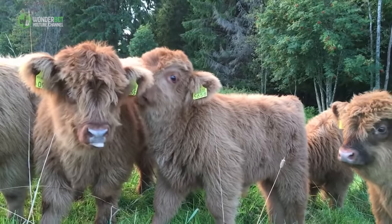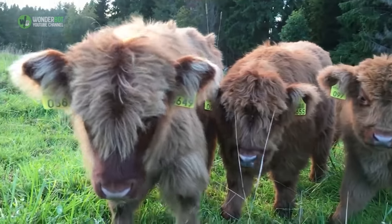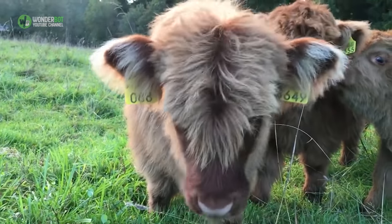Nobody is quite sure if these cows can actually see where they are going, but whether they have supervision or heightened other senses, they certainly manage to find what they are looking for — even with that long fringe, known as a Dawson, blocking the way.